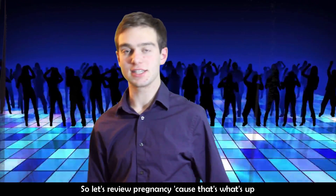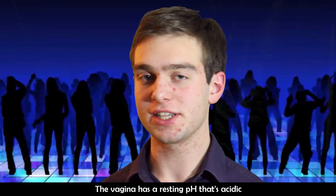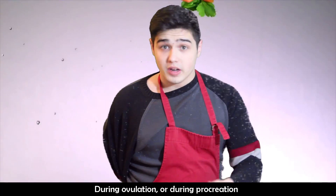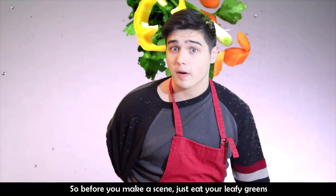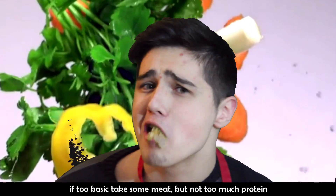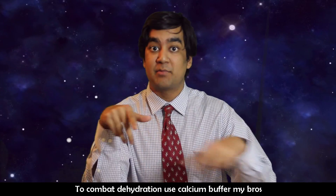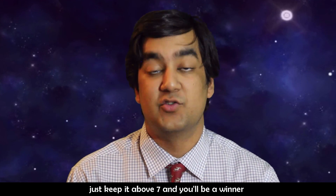So let's review pregnancy, cause that's what's up. Cause Salil came over and knocked Connor up. The vagina has a resting pH that's acidic — we gotta do what we can to make it more basic. During ovulation or procreation, a basic pH is a uterus's motivation. So before you make a scene, just eat your leafy greens. If too basic, take some meat, but not too much protein. Too much can make some ketones, take nutrients from your bones. To combat that, use the calcium buffer. Don't use it too much, or bone loss will occur. Just keep it above seven, and you'll be a winner.